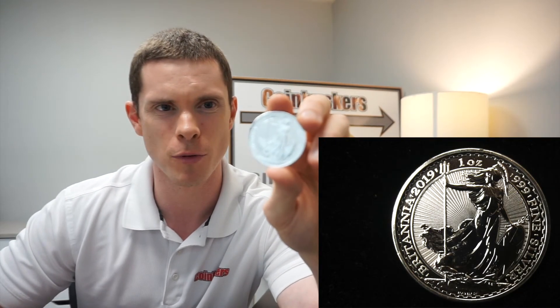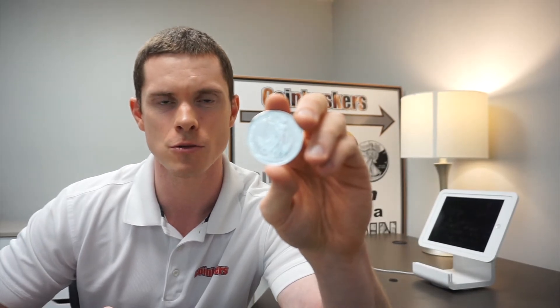We have silver Britannias in different years, including brand new 2019s, all at $22. To give an example of packaging — the Britannia tube holds 25 coins, as do the 2020 Kangaroos and 2020 Maple Leafs. American Eagles come in a US Mint tube of 20.